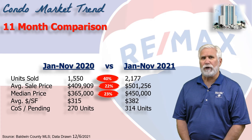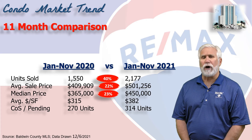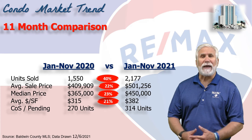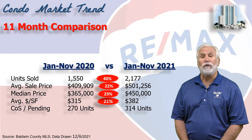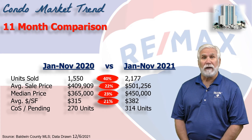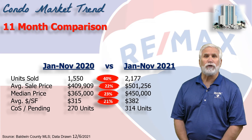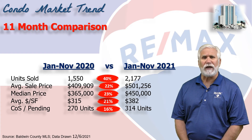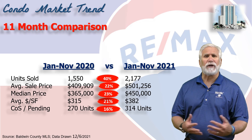Average dollars per square foot rose to $382 — that's a 21% increase. We also measure demand by looking at how many condos show as contingent on sale or pending. Right now it stood at 314 condos we expect to see close in probably the next 30 to 45 days. That's 16% up from the same time last year.